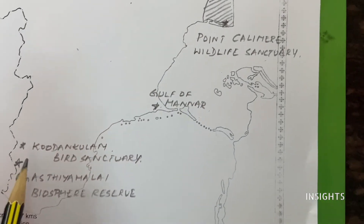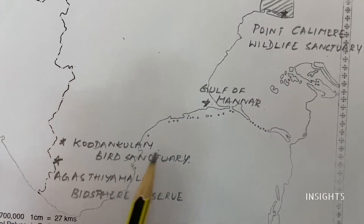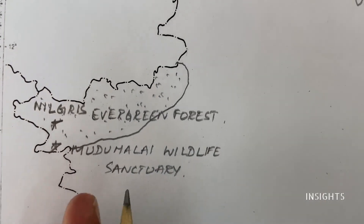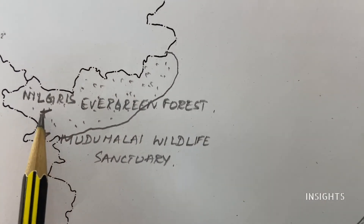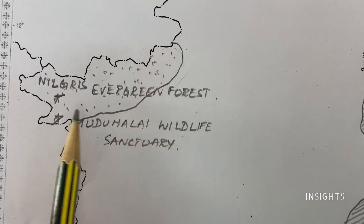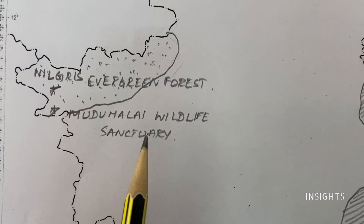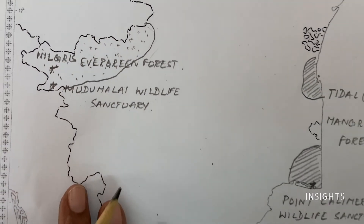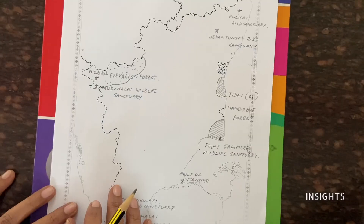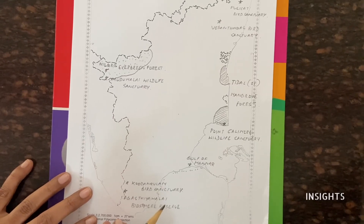Then, coming to the side, Agasthyamalai Biosphere Reserve is there. Just above that is Kudankulam Bird Sanctuary. Then coming to the other side, where we have Ooty — that is Coimbatore — Nilgiri Biosphere Reserve is there, and forest is there. We are clubbing it. Evergreen forest is here, and Mudumalai Wildlife Sanctuary. We can see the government question papers about these places. All the best, children — learn all these places and do well in the map.